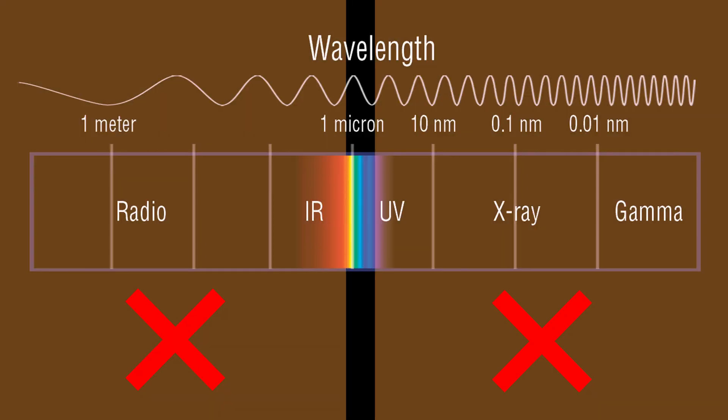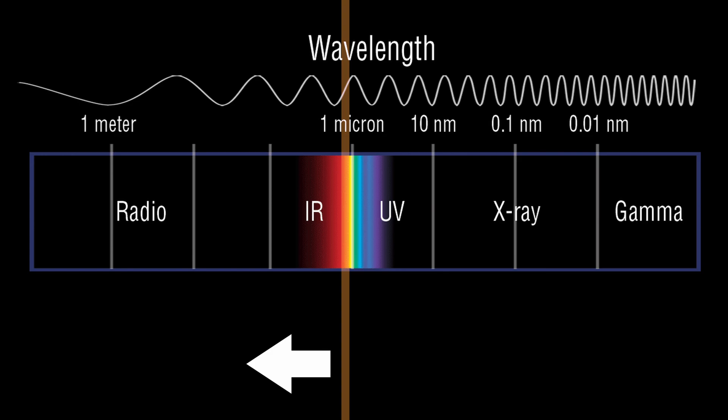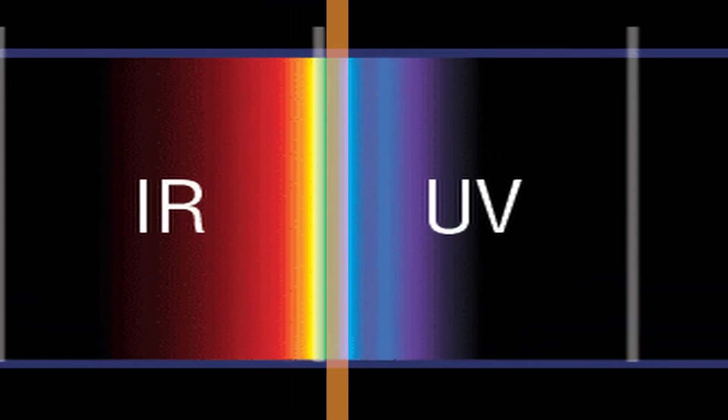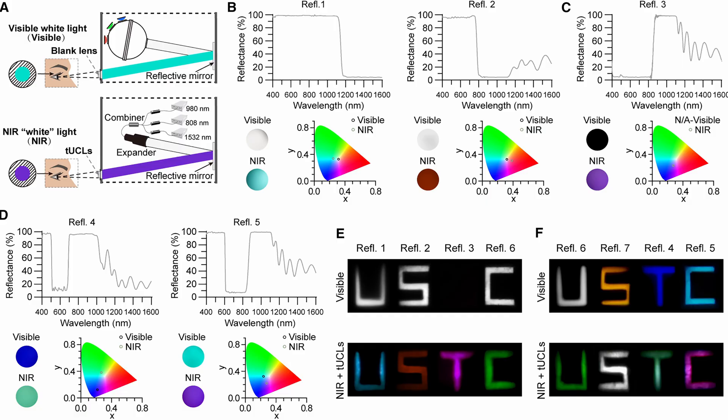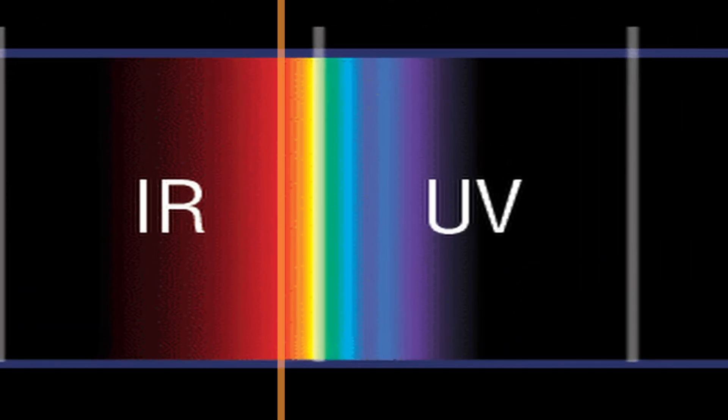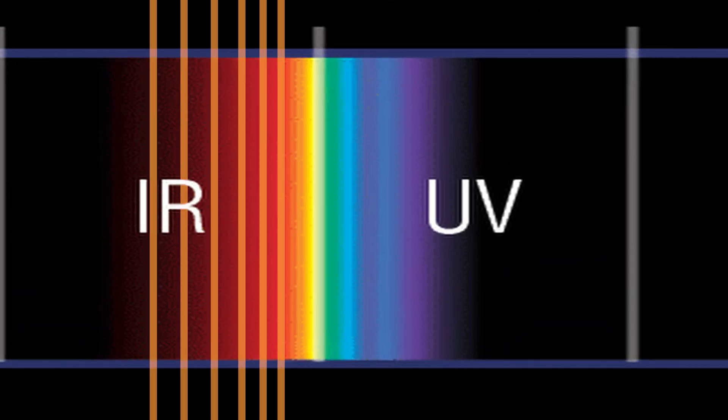Normally you cannot see wavelengths past around 700 nanometers — our eyes stop perceiving those photons. Scientists use these nanoparticles to convert specific wavelengths like 800 nanometers into visible light colors like green, red, or blue. They use many different types of nanoparticles to cover 800 nanometers to 1600 nanometers, color-coding each with different colors.